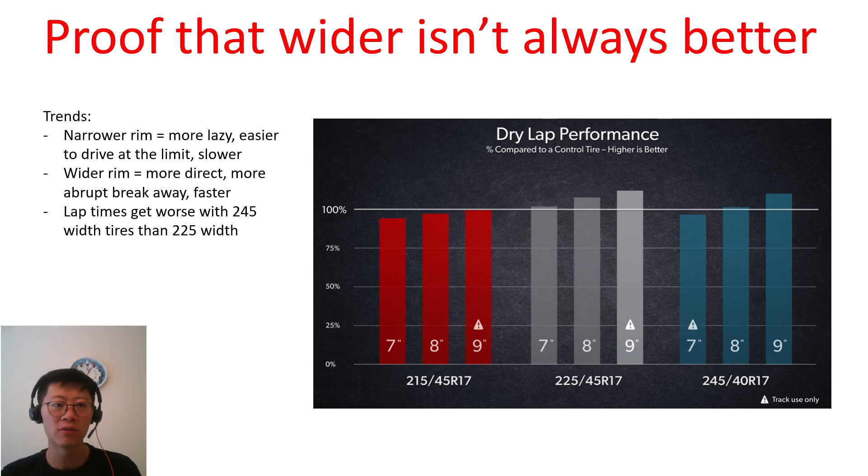With a wider rim, the car feels more direct and the breakaway is more abrupt, so the skill required from the driver is higher — but the car ends up being faster. With a roughly 230 horsepower car, it seems like going much above 225 doesn't make sense.